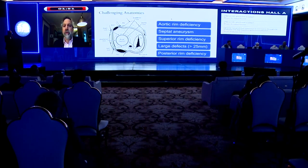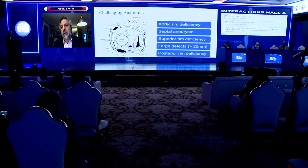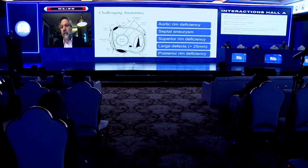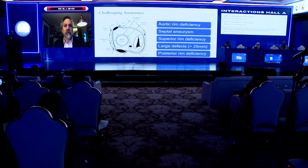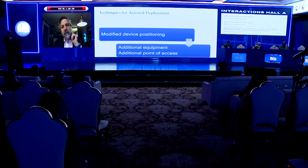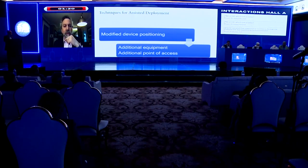There can be some challenging anatomies. Aortic rim deficiency and superior rim deficiency are among the most challenging. Septal aneurysms, when the septum primum is very floppy, can make it quite difficult to stably implant a device. Large defects in excess of 25 millimeters can similarly be challenging. Let's look at a couple of techniques to help in those situations. The first set I would call modified device positioning techniques, which don't require any additional equipment or additional access — they're more friendly in terms of resource utilization.